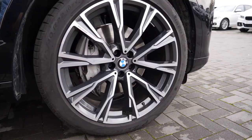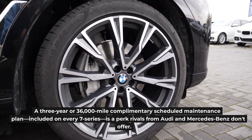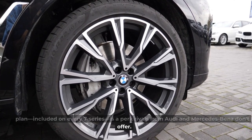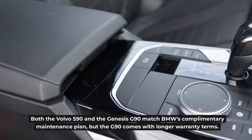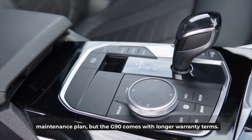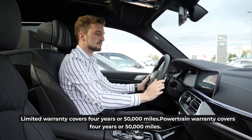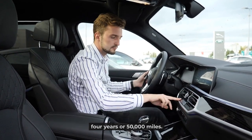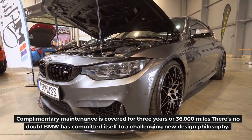Warranty and Maintenance Coverage. A 3-year or 36,000-mile complementary scheduled maintenance plan is included on every 7 Series — a perk rivals from Audi and Mercedes-Benz don't offer. Both the Volvo S90 and Genesis G90 match BMW's complementary maintenance plan, but the G90 comes with longer warranty terms. The limited warranty covers four years or 50,000 miles, the powertrain warranty covers four years or 50,000 miles, and complementary maintenance is covered for three years or 36,000 miles.